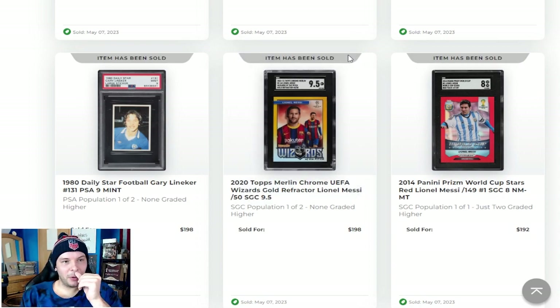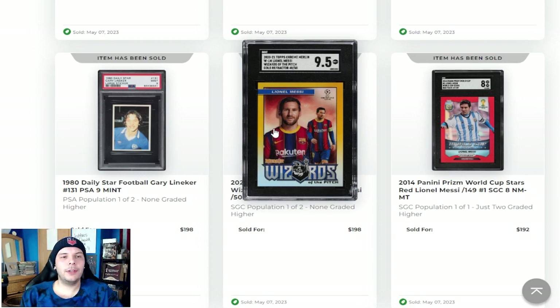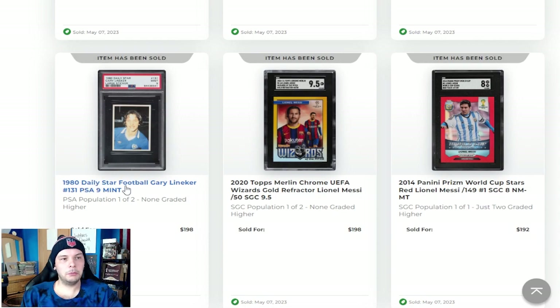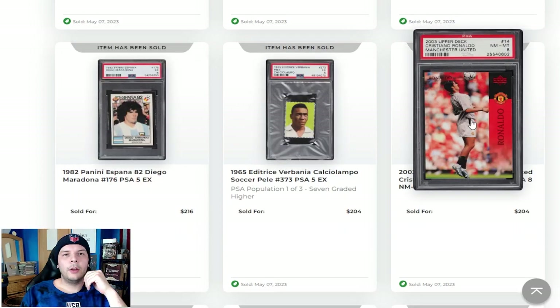Next to that, we have a Gold Merlin Wizards 2020 out of 50, PSA 9.5, Messi going for near $200. We have a Gary Lineker Daily Star — PSA Pop 1 of 2, none higher. Doesn't have rookie in the title, so maybe I am to be corrected on that. 2003 Upper Deck Ronaldo PSA 8 going for $200. Those are obviously down a good bit in terms of Ronaldo items. That is certainly one of them. PSA 8, not a great grade, but not terrible at the same time. Was graded a while back, so that is to be considered.